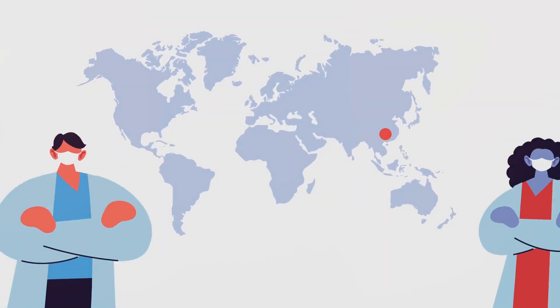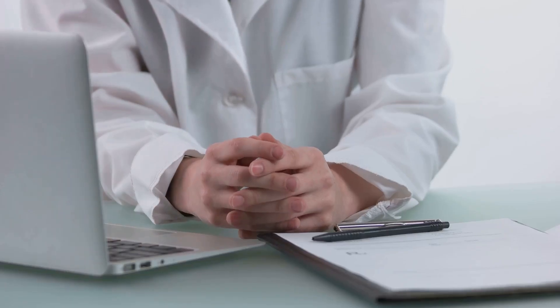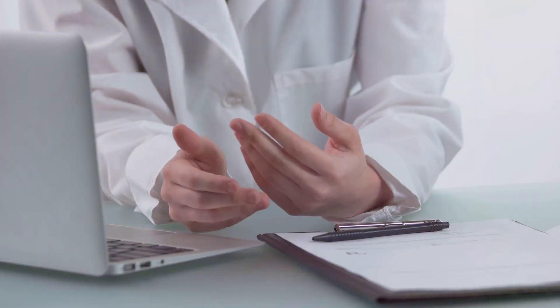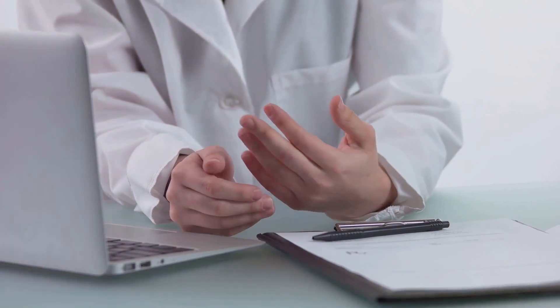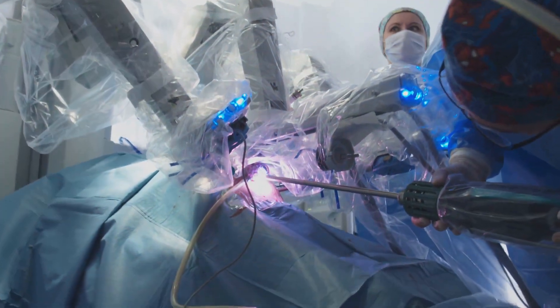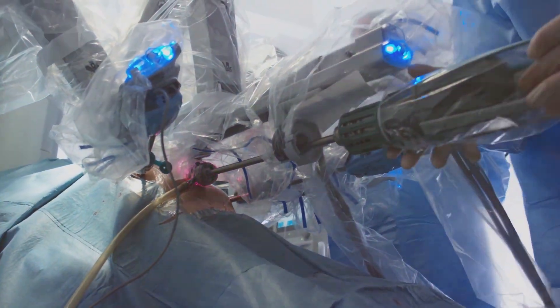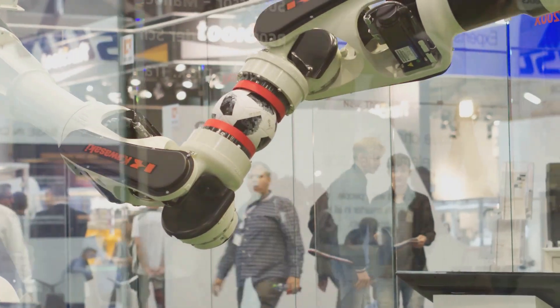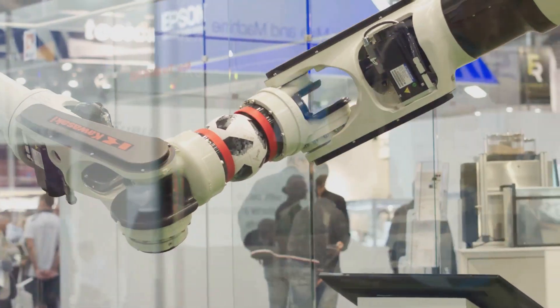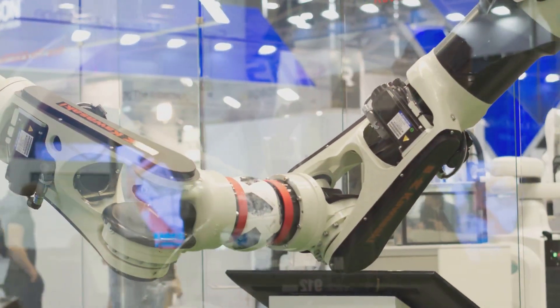Blockchain technology can enhance the security and privacy of patient data. This decentralized system makes it virtually impossible to alter or delete medical records without authorization. Robots are already being used in hospitals for tasks ranging from disinfecting rooms to assisting with surgeries. As this technology advances, robots can play an even greater role in creating safer and more efficient healthcare environments.